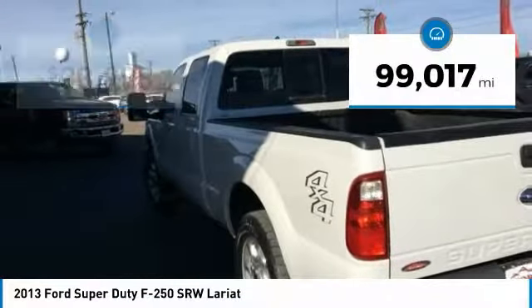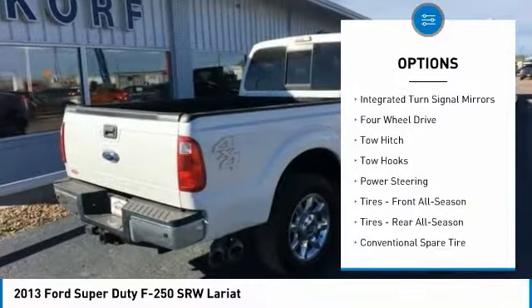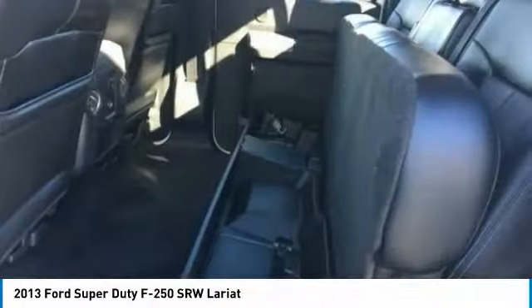Power passenger seat, keyless entry, tow hitch, steering wheel audio controls, leather-wrapped steering wheel, Bluetooth, power steering, adjustable steering wheel, floor mats, aluminum wheels.